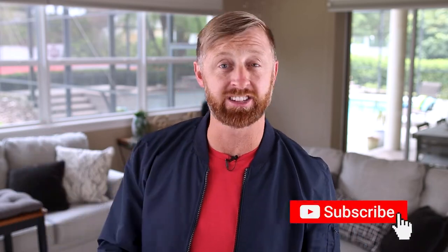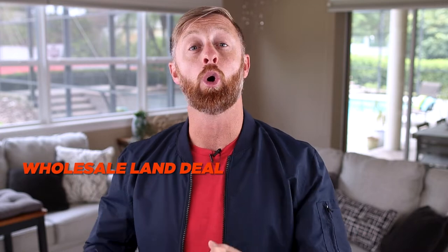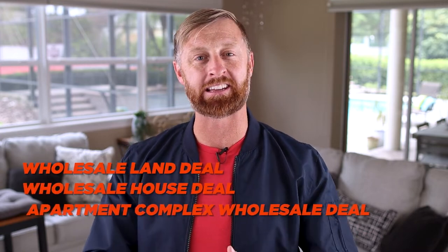So do bandit signs really work? I'll let you decide based on this video. Building your cash buyers list is another major benefit — I love putting out bandit signs every time we have a wholesale land deal, wholesale house deal, or apartment complex wholesale deal. It builds our cash buyers list. As a real estate investor you can't buy everything, but you can get quite a few deals under contract, assign those contracts, and make a quick cash profit. Bandit signs help me tremendously in my real estate business.